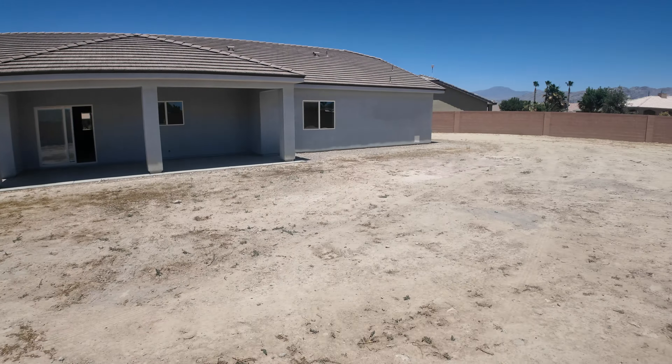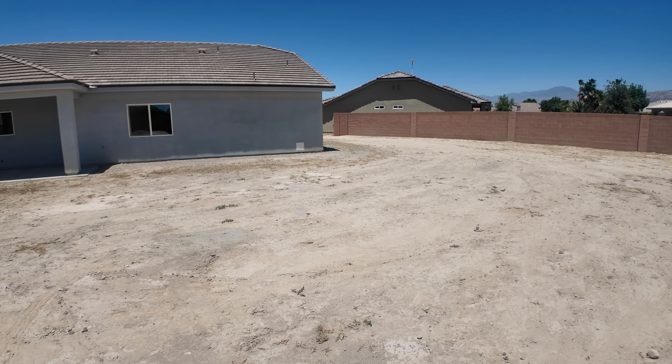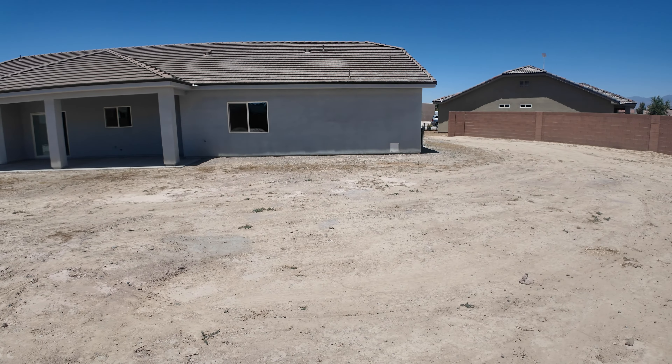Pretty sure this is the same builder as the last home we looked at. If it's not the same builder, they definitely used the same blueprints.